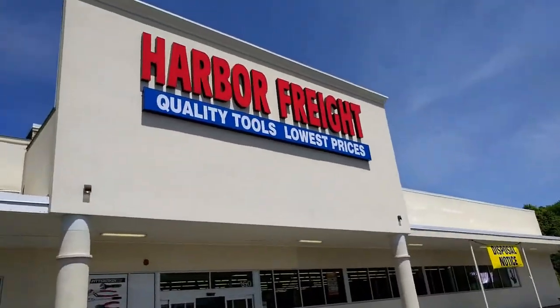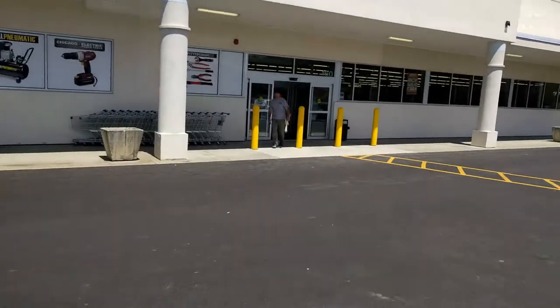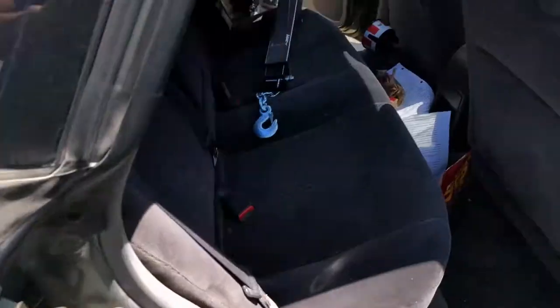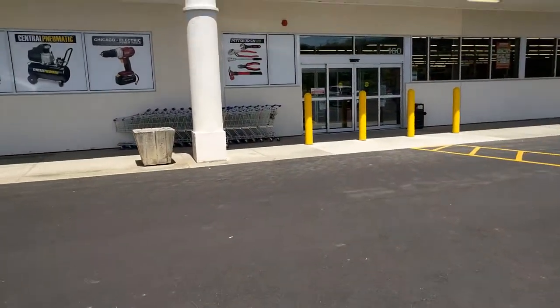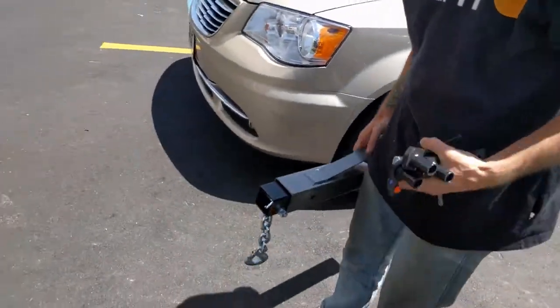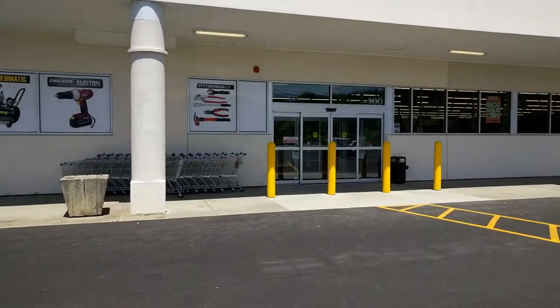What's up folks, I'm here at Harbor Freight. Full disclosure, this is actually my first time ever going to a Harbor Freight. I'm here to return the boom for my shop crane and hopefully get a fourth leg for my engine stand too, so we're gonna see how that works out.